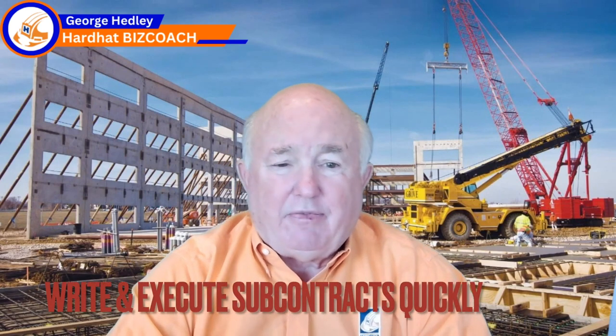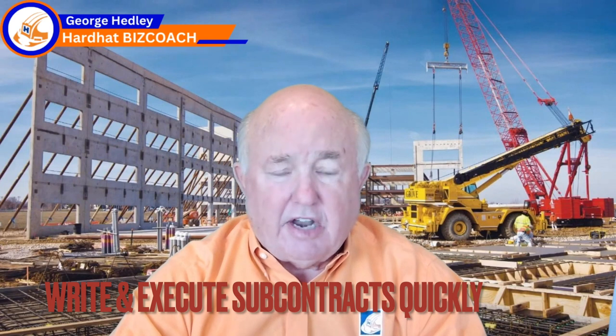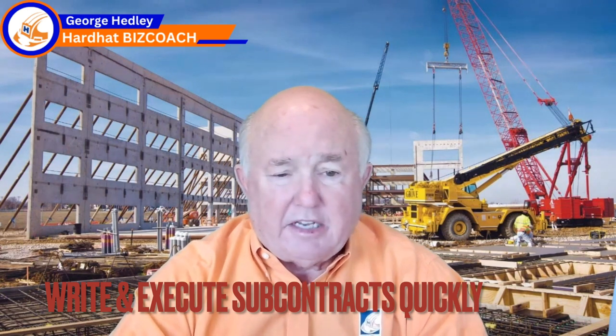Number two: each project manager in charge of a job needs to write and execute all the subcontracts quickly. I don't want to wait till halfway through the job. I want all the major material orders, major suppliers, and all subcontracts let in the first two to four weeks of every job we start. Certain times you can't — maybe it's a design-build, maybe the designer hasn't selected the carpet — but generally I want all subcontracts and major purchase orders ordered now. I've been burned — I've been halfway through a job and the PM didn't write the cabinet contract, and the cabinet guy said he was too busy, so we had to go to the second or third bidder and lose $50,000 to $100,000.